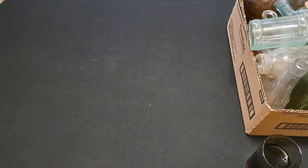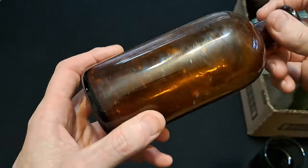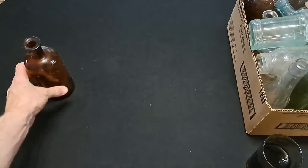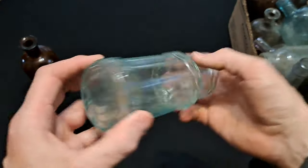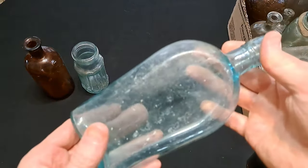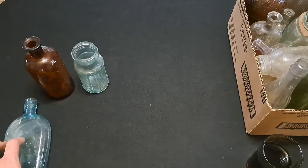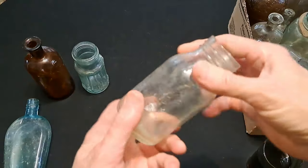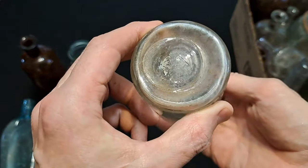Let's see what's in this box here. An amber chemical bottle - it's got a bruise there and it is a machine-made one. There's a nice little jar there, nice aqua blue color. We'll put that one in the bin. Nice aqua blue shoe fly flask - I'll keep that one out of the bin, I keep those separate. I'd like to put them all together - some of my favorites.